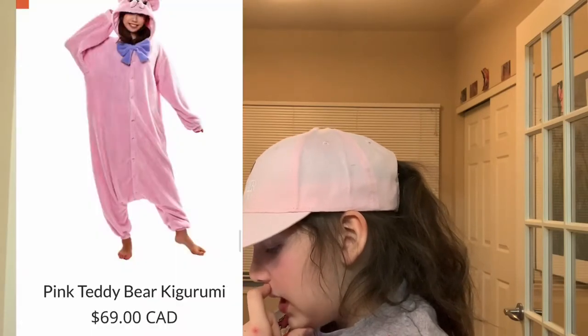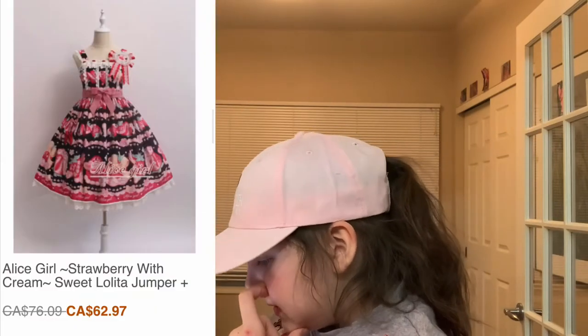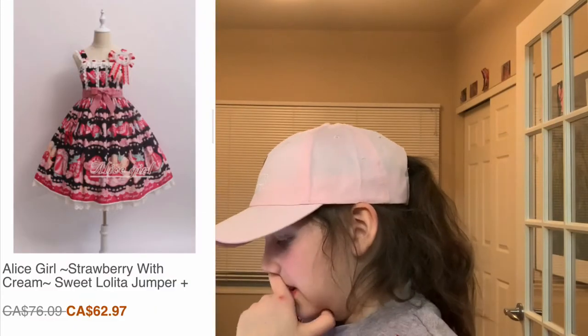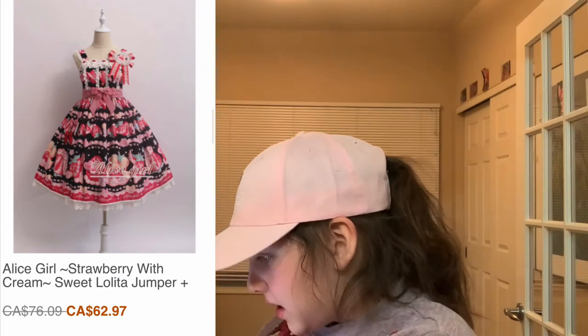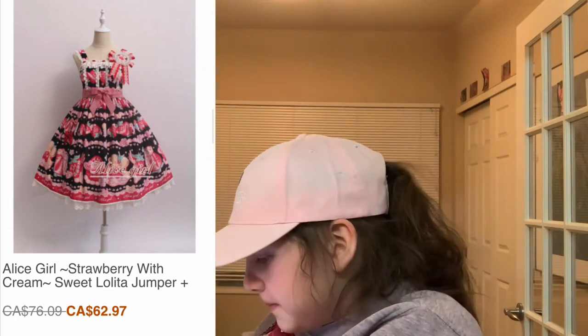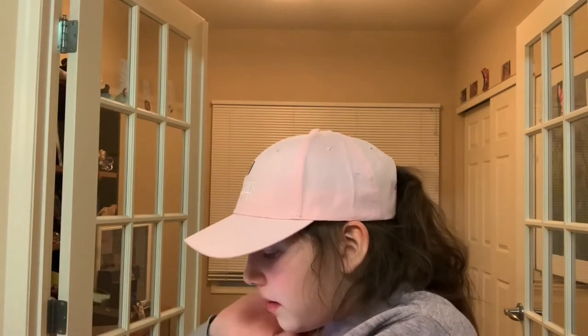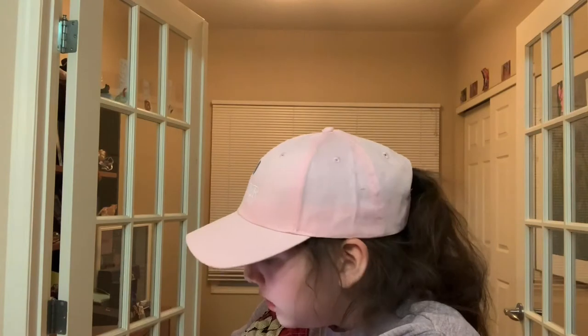Here's Kegurumi. There's this pink dinosaur with green accents I think is cute, and I also like the pink teddy bear. Next I have a lot of Lolita dresses throughout this whole thing. This one's really cute by Alice Girl — it's a strawberry with ice cream, which I think is really cute.